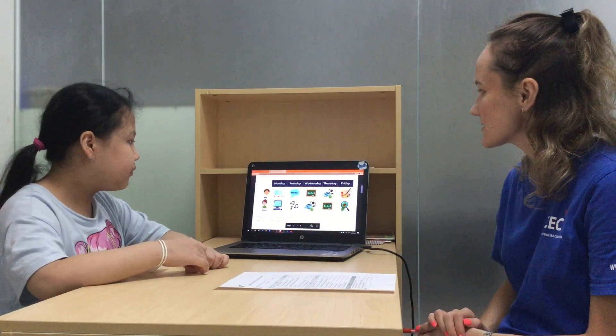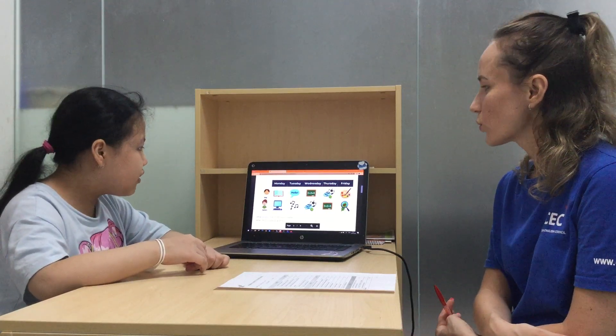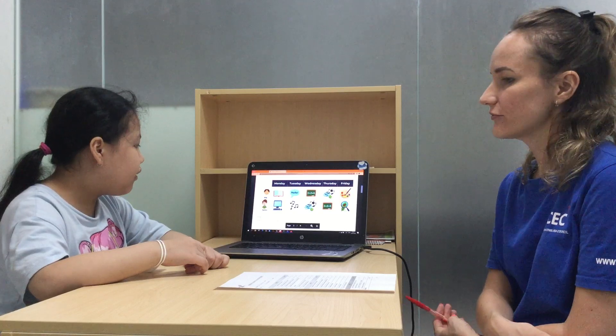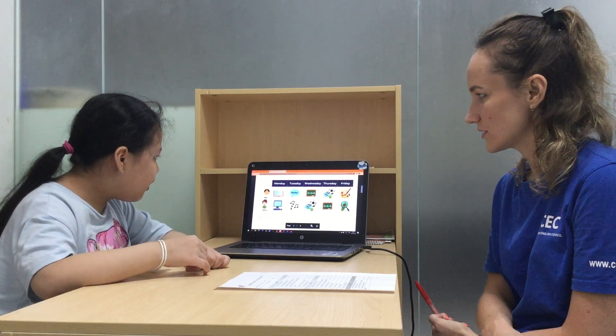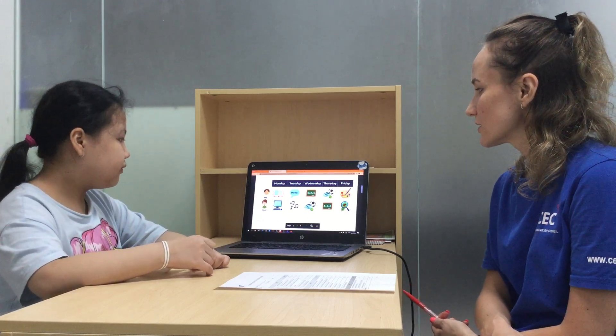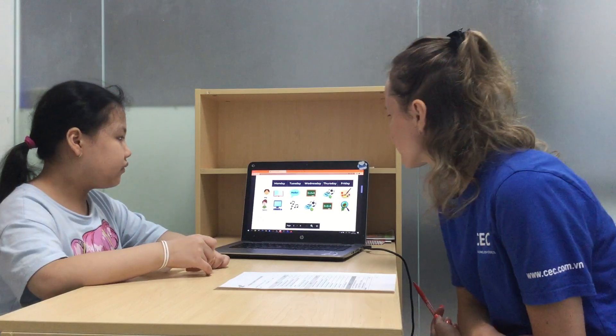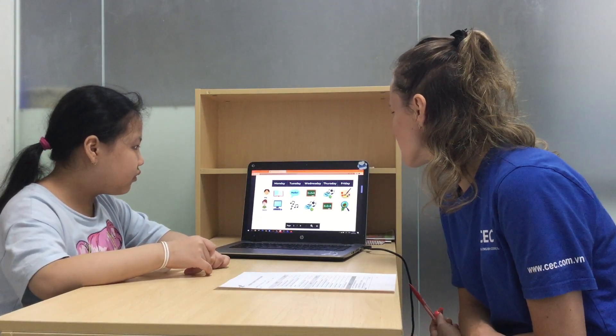So look at this, Camila, and answer my questions. What do you have on Tuesday? I have English on Tuesday. Does John have Mars on Thursday?